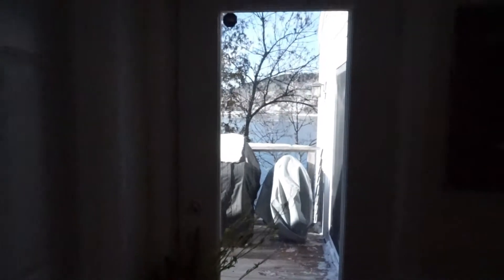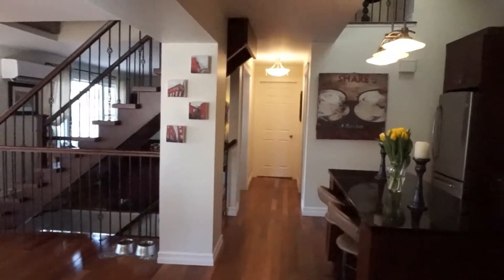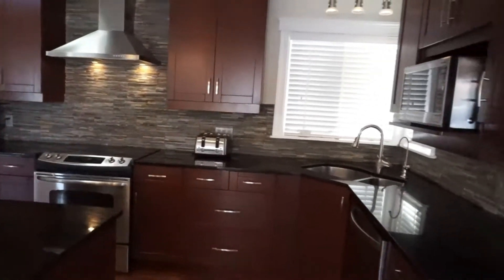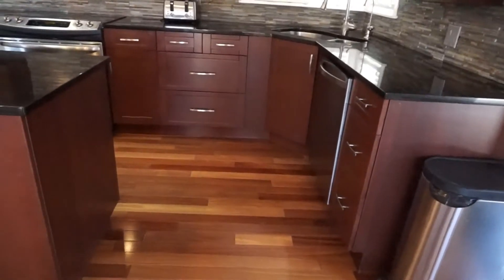The first door gives access to the deck, and then from that mudroom area you come right into the main living space. As you can see, it's a beautifully renovated kitchen with tons of cabinet space, quartz counters, and really beautiful hardwood floors throughout.